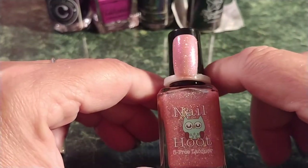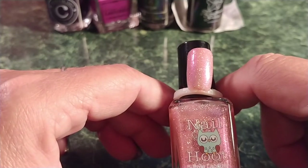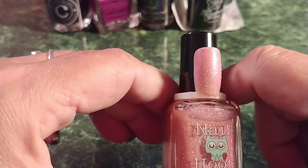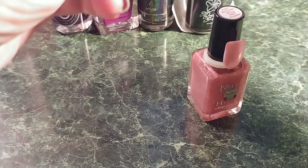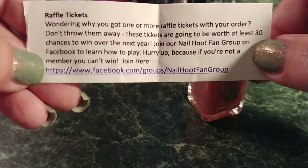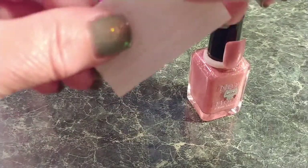April Showers Bring May Flowers is a delightful peachy pink with purple flash, dazzling iridescent glitters, and a pinch of scattered holographic goodness. The inspiration was weather phenomena. Again, two coats — it's very pretty. She also included a raffle ticket, because if you join her group there's a raffle throughout the year where your ticket number could be drawn to win something. I am in her group, though I'm not very active in any of the groups.